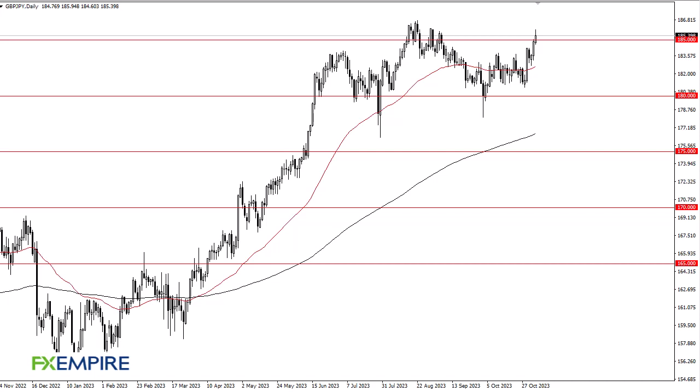From FX Umpire, this is Chris taking a look at the British pound Japanese yen. You can see that we initially rallied a bit, only to give up some of the gains. At this point, I think you've got a scenario where we're going to continue to see short-term pullbacks offering buying opportunities.